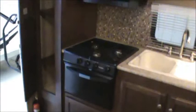As we enter the 250RK, the first thing we come upon is a pantry right inside the door. We have a microwave and plenty of cabinetry above the kitchen area. Very big countertop space, double bowl sink with a high-rise faucet. You've got a three-burner stove and oven, with more storage underneath. In the slide-out area, you have the refrigerator.